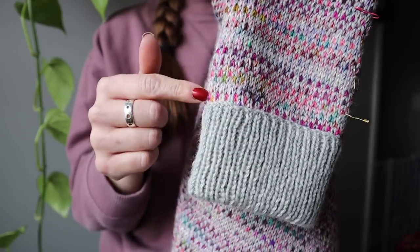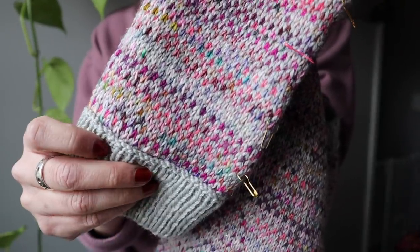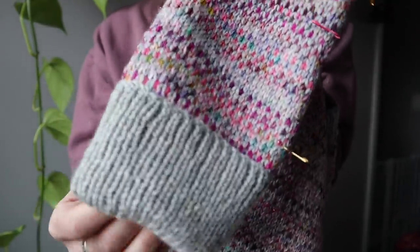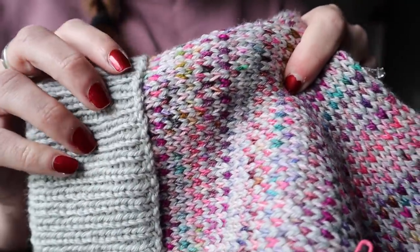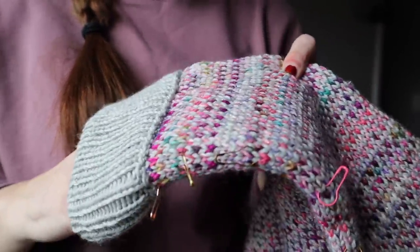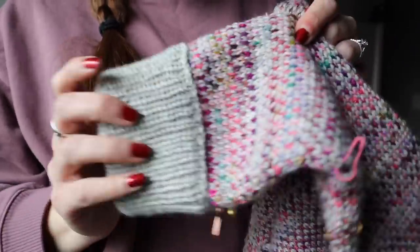I kind of sewed or tacked it down. I did the bind off and then tacked it down. Let me know below if you'd like a video on how I did that — I could record it on the next sleeve. There are probably a million different ways to do this, but I think the way I did it worked pretty well. I did a sewn bind off for that and for the bottom — that's my favorite bind off.